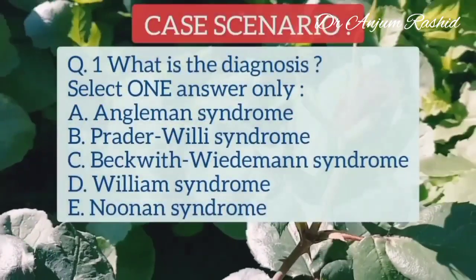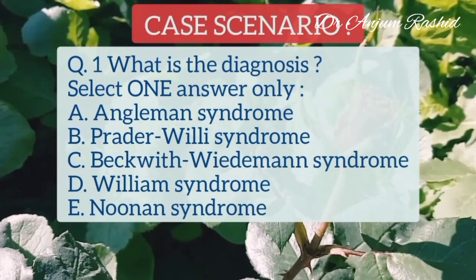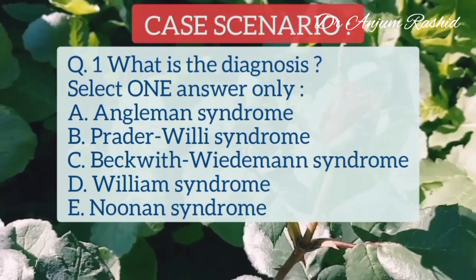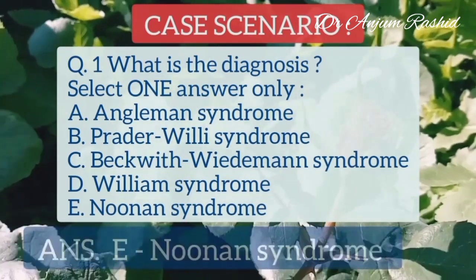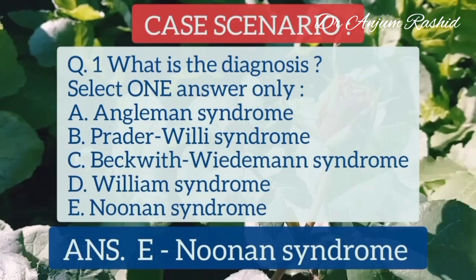Question number 1: What is the diagnosis? Select one answer only. A. Angelman's syndrome, B. Prader-Willi's syndrome, C. Beckwith-Wiedemann's syndrome, D. Williams's syndrome, E. Noonan's syndrome. The correct answer is E, Noonan's syndrome.